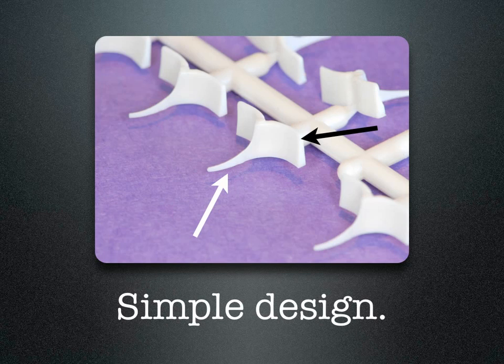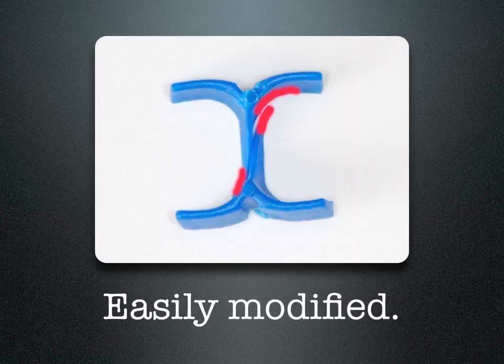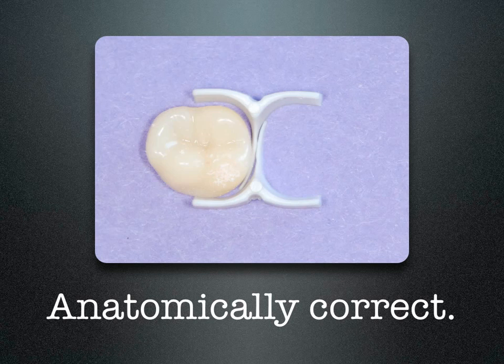The ABC wedge looks like an elephant's face. The white arrow is pointing to the trunk and the black arrow is pointing to the wing of the ear. They work in pairs — as they squeeze tighter and tighter against each other, the middle becomes thicker, sealing off the gingival floor and taking on the shape of the tooth. Once in a while you may need to modify the wings or modify the nose. Taking a little bit off accommodates smaller or narrower teeth. They are truly anatomically correct.